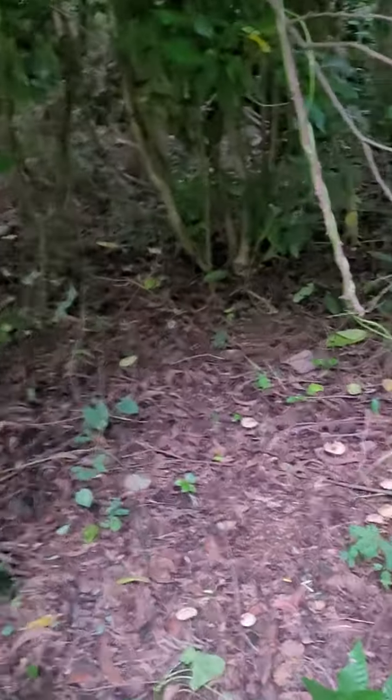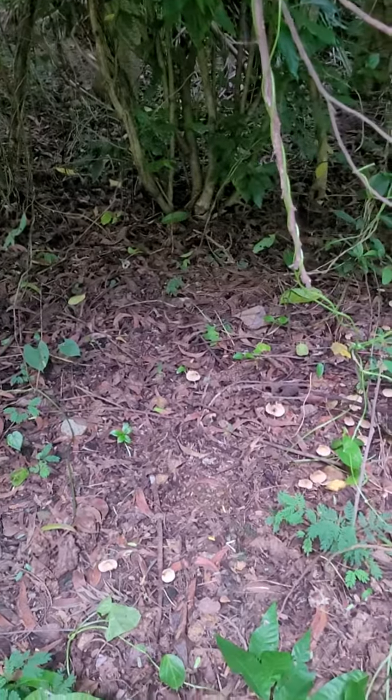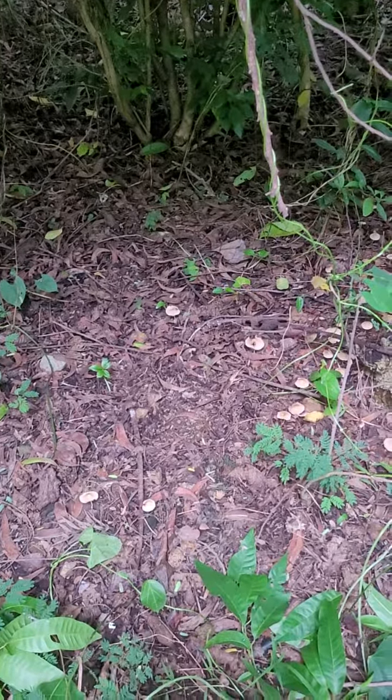Underneath is a patch where a lot of mushrooms are occurring because quite a bit of organic debris is also collected there.